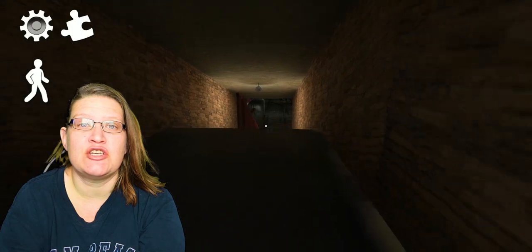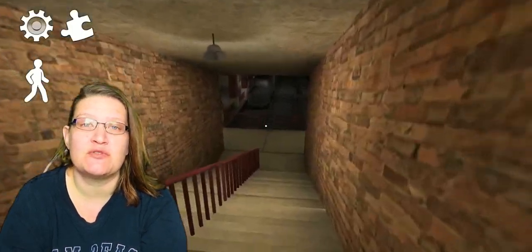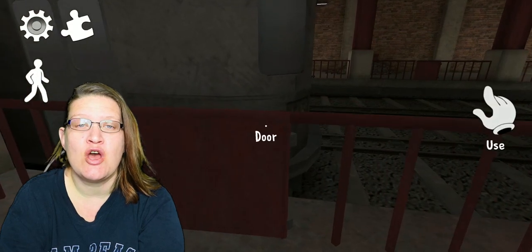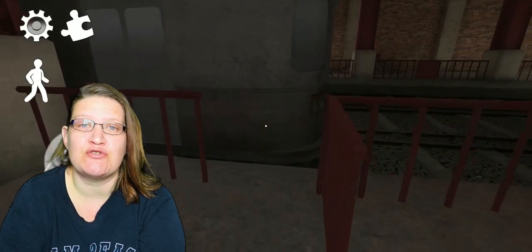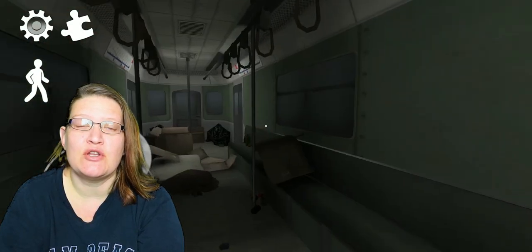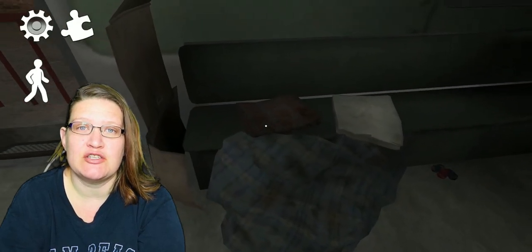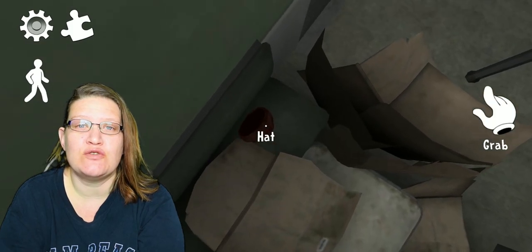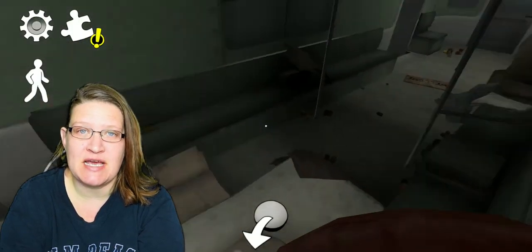Once at the metro station you're gonna head down the stairs to the train platform. Follow the train platform until you get to the train, open up the red gate and the train door and step inside. When you look to your left you will see a bench. Search along that bench until you find a red hat.